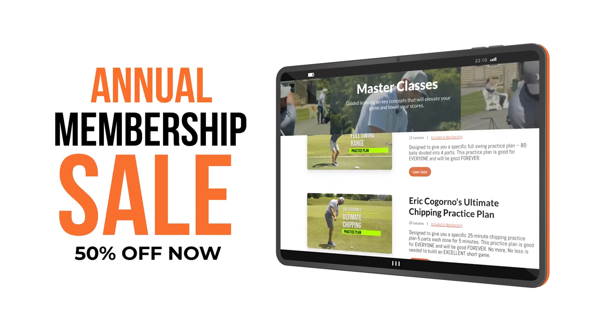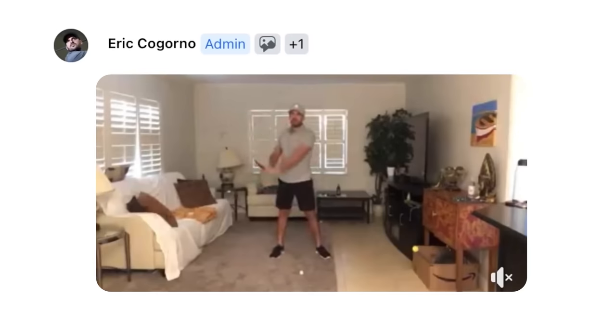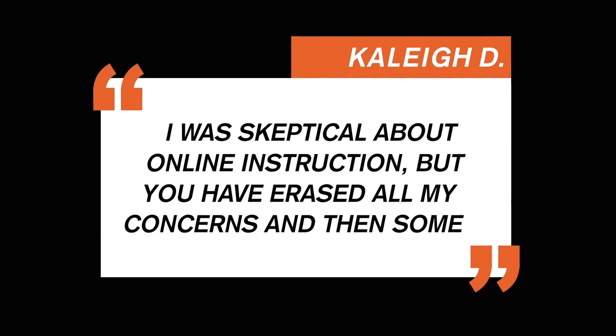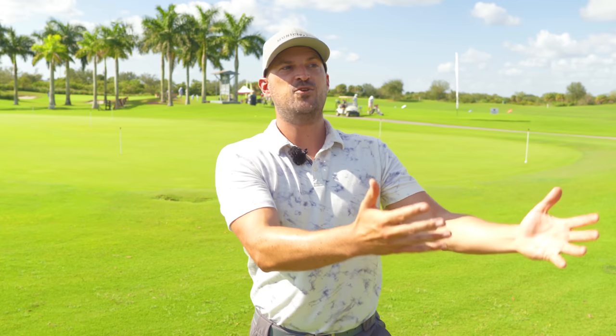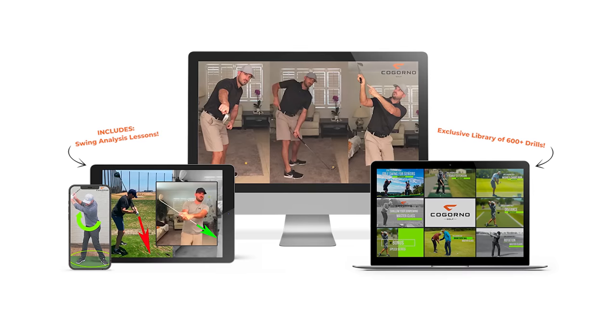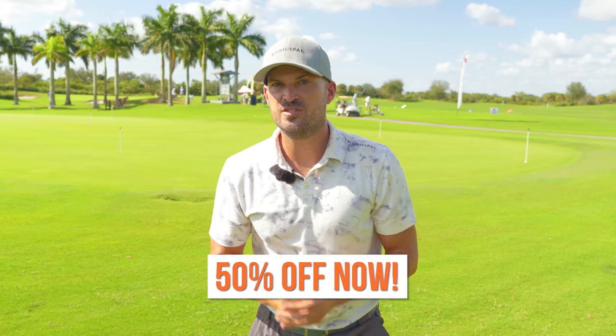What that means for you for 2023 is a specific, detailed, personalized practice plan that we build custom for you, which is exactly what you need to get what you want. You and I want the same thing — we want consistency, reliability, we wanna beat our buddies, we wanna shoot lower scores. But when you're trying to do that all by yourself, it's very, very difficult. When you have a coach, a community, accountability, those things all become possibilities. And to make that easier for you, that's why we're offering this 50% off discount.